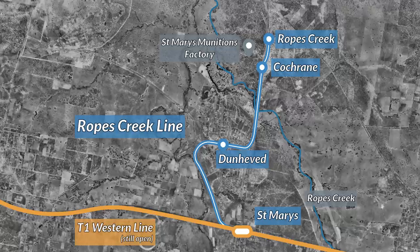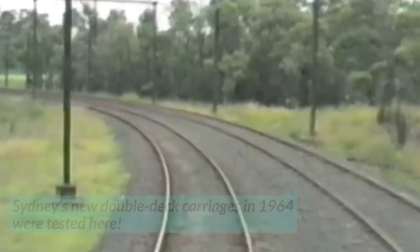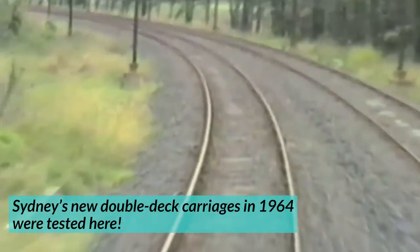The line was so underused that it had one very special use: to test out new trains. The sharp bends of the line just before and after Dunhevard, coupled with its low patronage, made it the perfect candidate for testing.